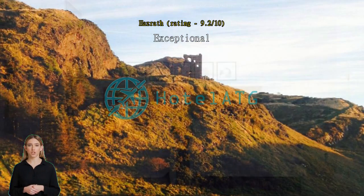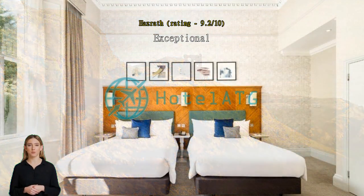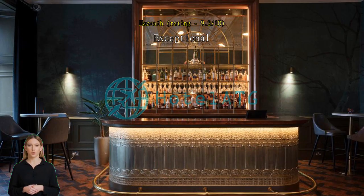The hotel's location is another highlight. Situated on Royal Terrace, it offers a perfect blend of tranquility and convenience. It's just a short walk to some of Edinburgh's most iconic attractions, including the Royal Mile, Edinburgh Castle, and Holyrood Palace. I highly recommend this hotel and look forward to staying here again in the future.